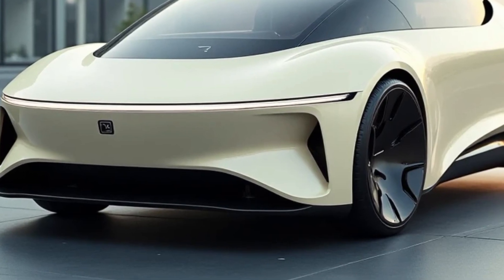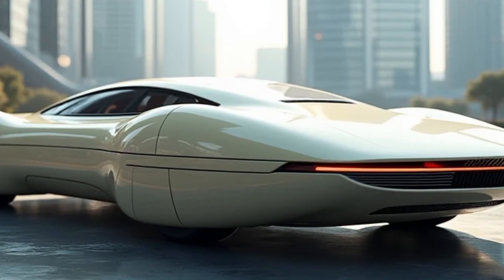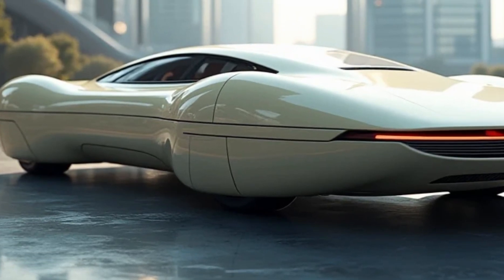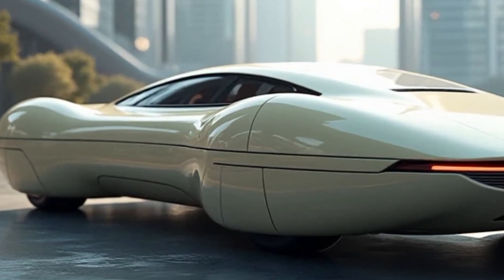The AeroVelo 360 has proven its ability to achieve sustained flight under controlled conditions. Although weather and pilot stamina influence its range, the aircraft's performance underscores the possibilities of human-powered transportation.